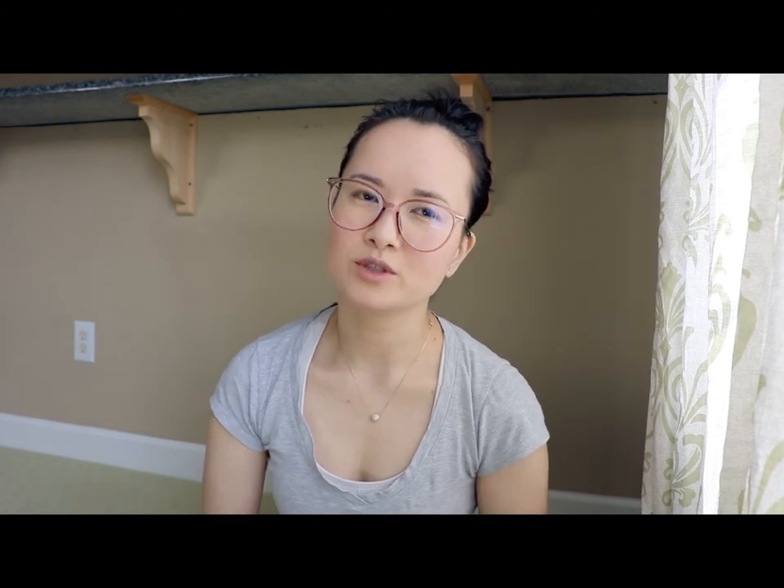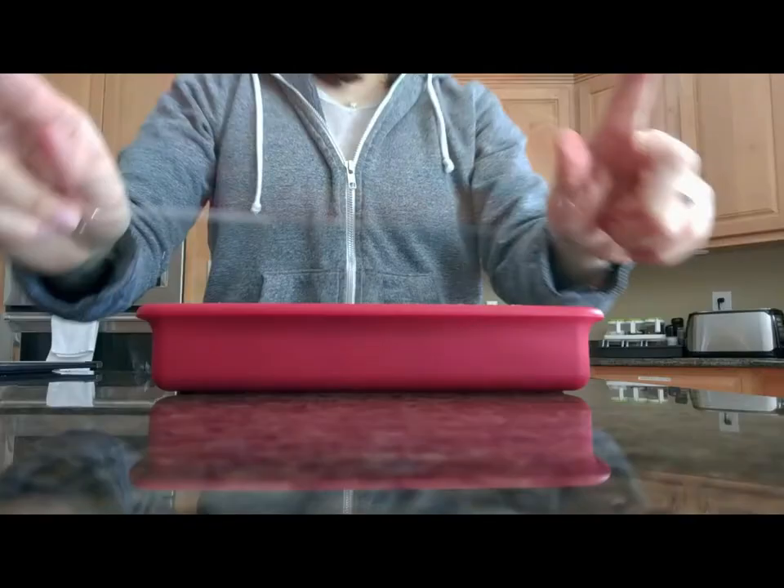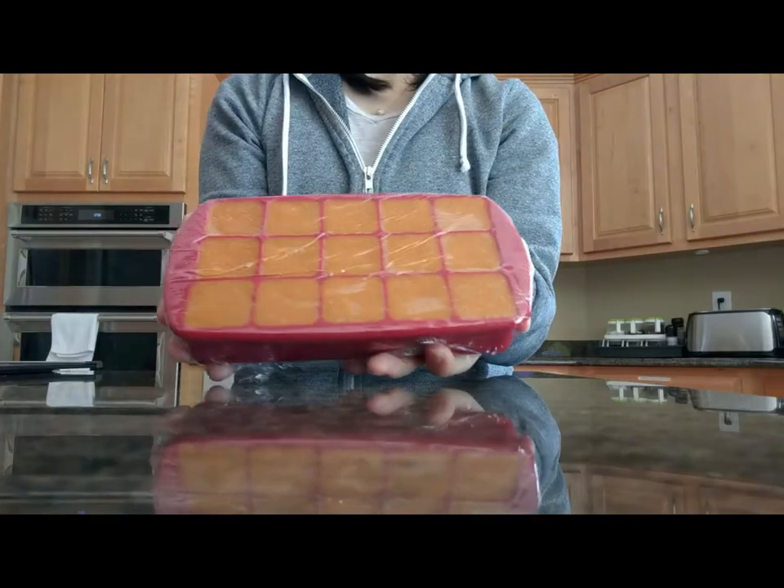I also try to give him quail eggs with the shell, but Groot doesn't seem to like those too much. I also boiled some sweet potato, mashed it, and cubed it as well. We also get him liver and kidney — these can be from a variety of different animals.